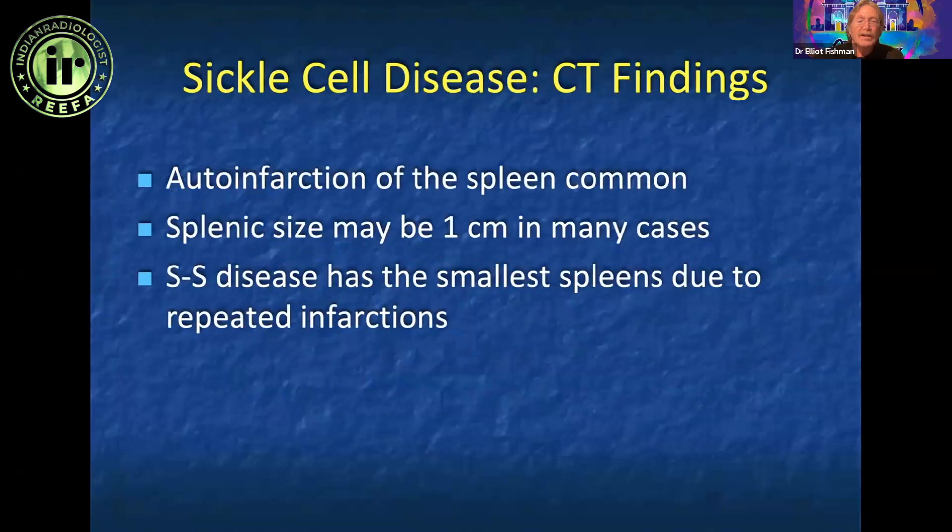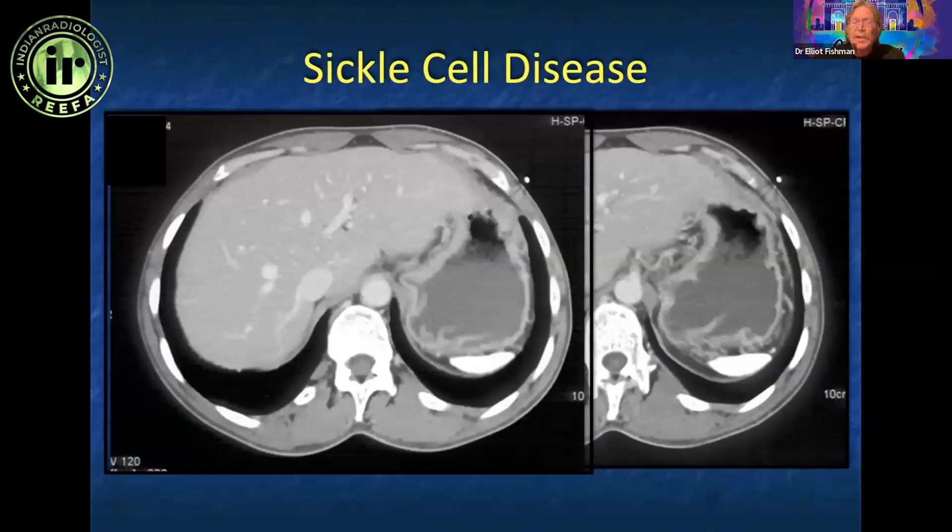Other incidental findings are easier when history is available. Sickle cell disease — from splenic infarction to auto-infarction to sequestration — can all be recognized on imaging.